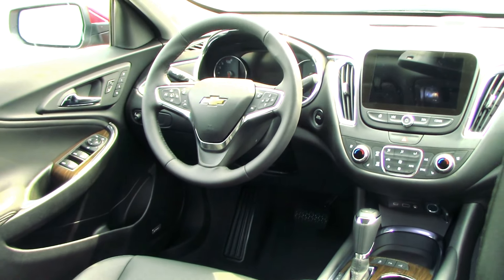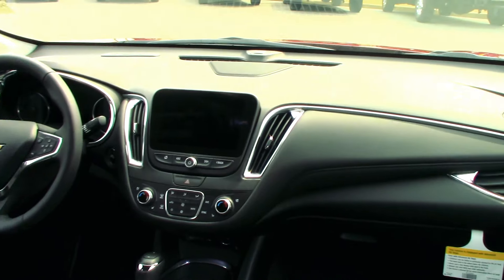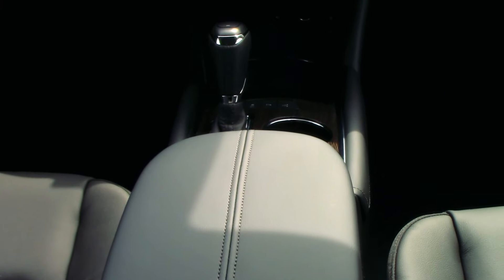Peering inside, you'll find a cabin upholstered in leather, with soft-touch material everywhere you'd expect it. Take a seat on one of the ventilated buckets, and you'll see just why this Malibu lives up to the Premier badge.